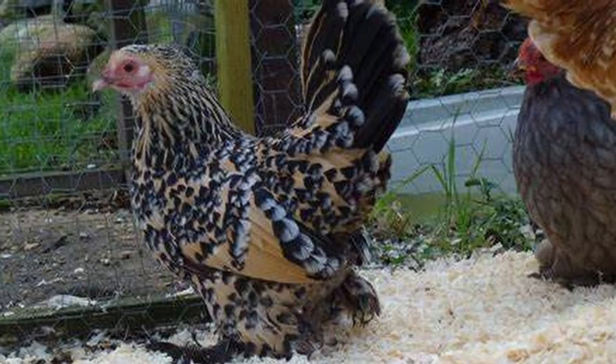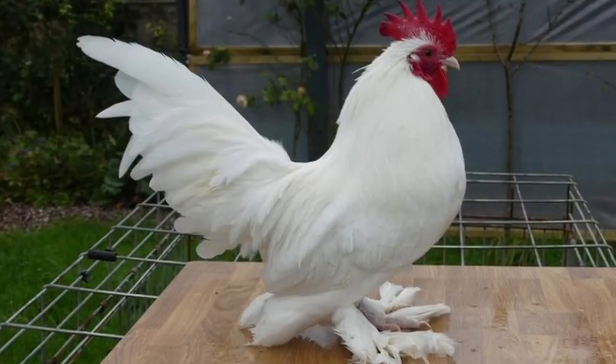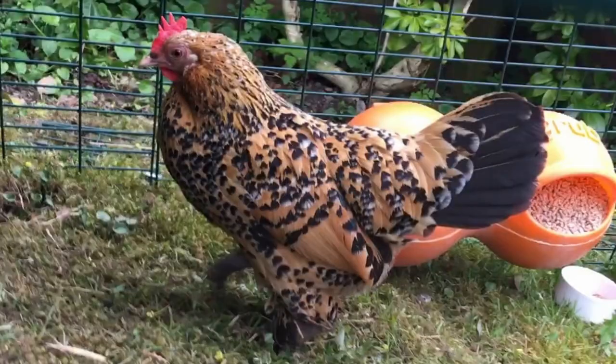Characterized by abundant feathering on the feet and shanks, this little chicken looks to be wearing boots. Add to that the long stiff downward-pointed feathers on the backs of the thighs, which are called the vulture hocks, or Sables in the Dutch language, and the origin of the names Booted Bantam and Sable Poot become clear. Popular for centuries in Europe, the breed is beloved in Germany and the Netherlands. The birds were present in the United States by 1836, and the white color variant was added to the American Standard of Perfection in 1879. Often mistaken for or confused with the Belgian Bearded d'Uccle, the Dutch Booted Bantam is believed to be one of the breeds used to create the Barbu d'Uccle.